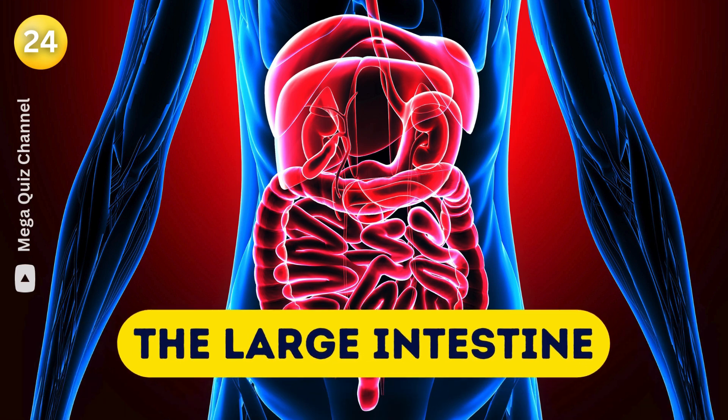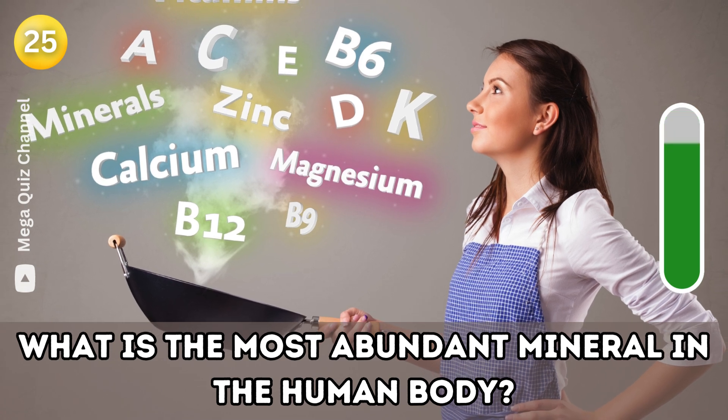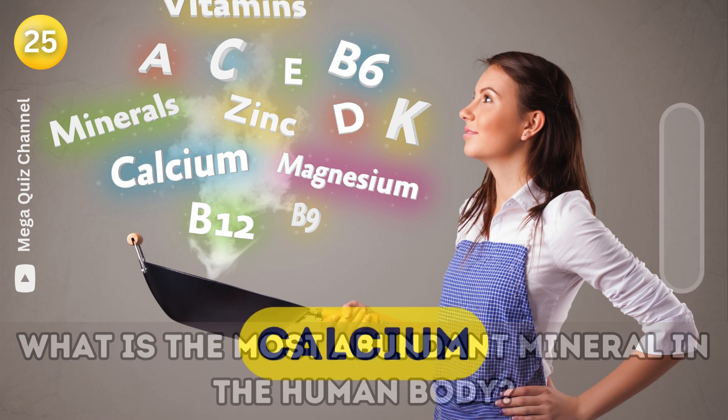Question twenty-five: What is the most abundant mineral in the human body? Calcium.